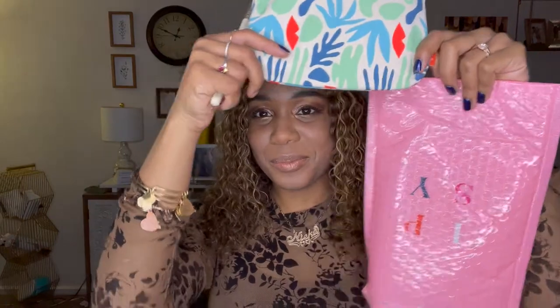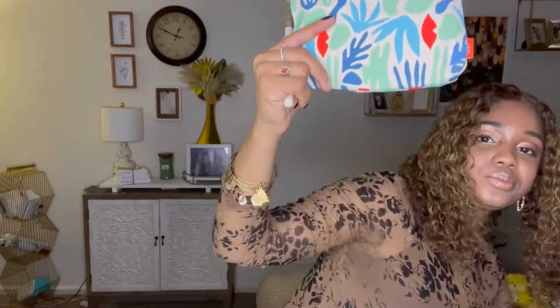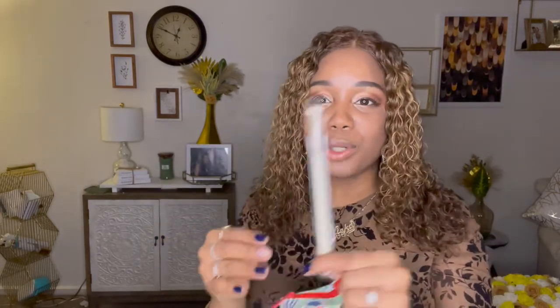This is the bag for the month — super cute, I love it! This is like the style right now. The first product I got was this really nice brush — since I'm always doing my makeup, this is going to be my blush brush. The next thing I got was a Tatcha product.